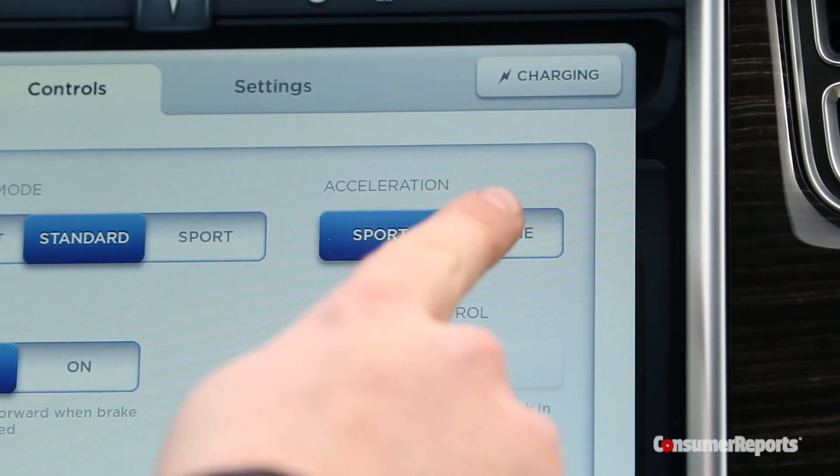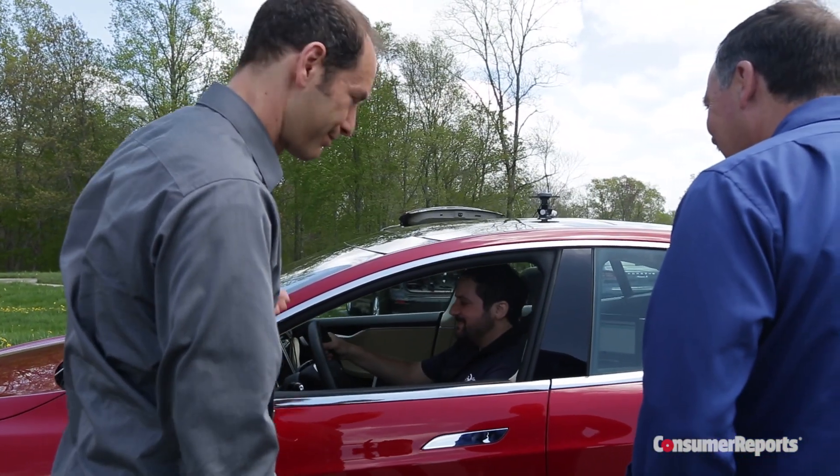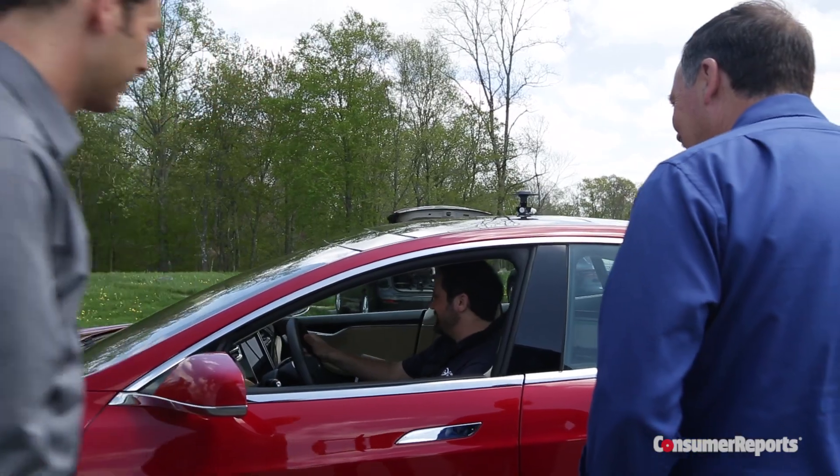We're ready with the Tesla — we're in insane mode and we've got all the equipment hooked up. Let's see what it does. Let it rip.